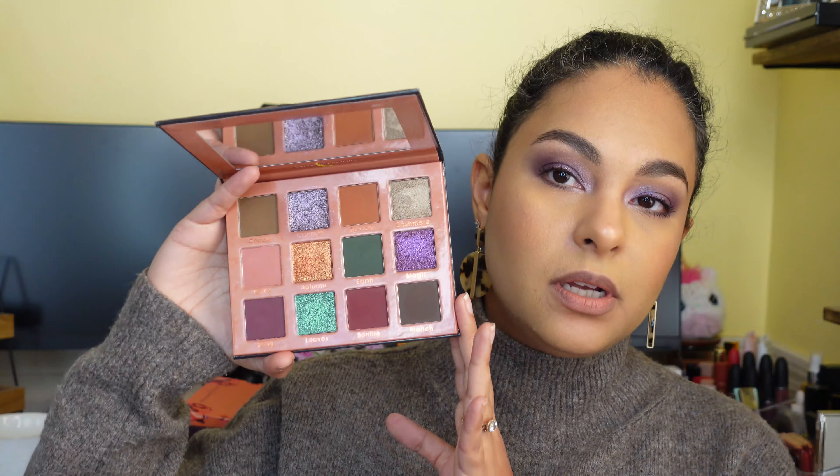I want to start with palettes because I tried a lot of palettes surprisingly in the last month. I am shocked that I've tried so many — sometimes I feel like I'm not using any makeup at all, and then I look and see I've used a buttload. The first thing I wanted to talk about is the Unearthly Cosmetics Fall Magic palette. I love this palette, the formula is stunning. I am mad at myself for not trying this brand sooner — it used to be called Alien Cosmetics.